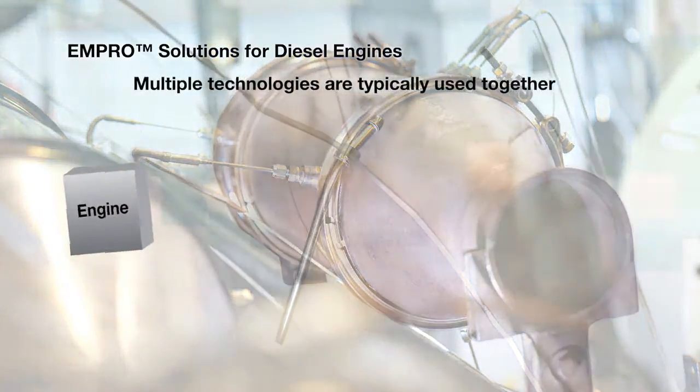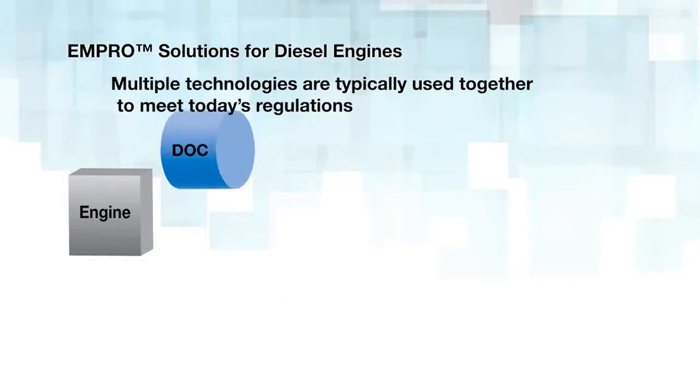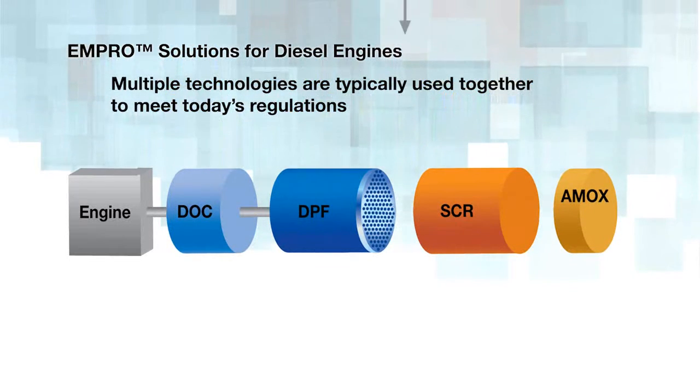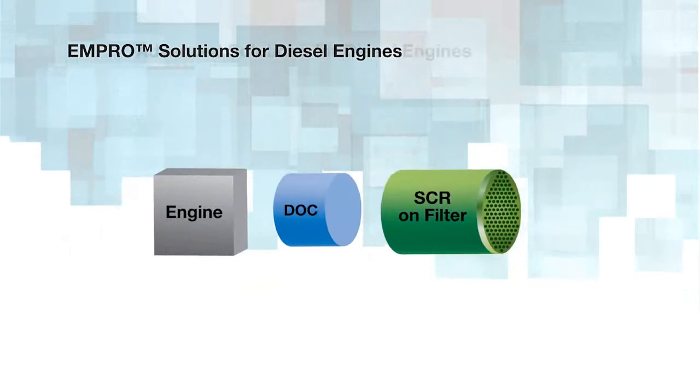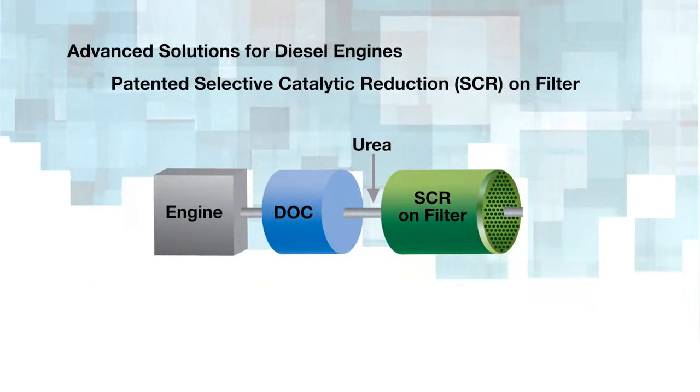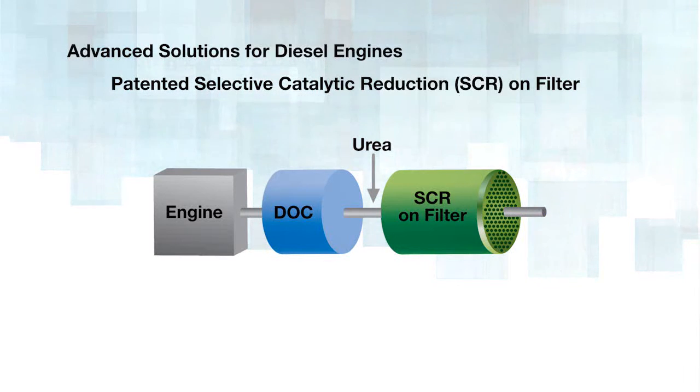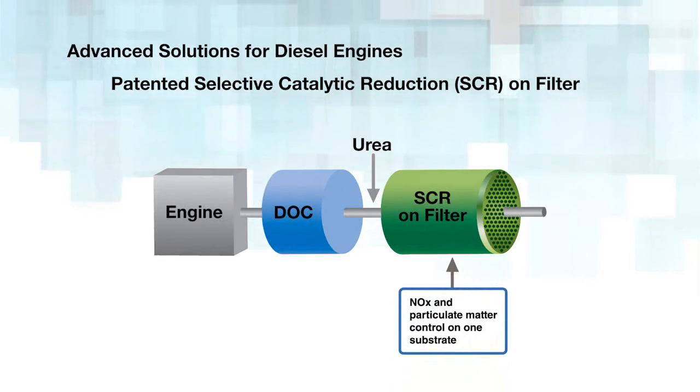Multiple technologies are typically used together to meet today's regulations. However, that can result in a larger and heavier system. So BASF has introduced even more advanced solutions that combine multiple functions on a single substrate. Patented Selective Catalytic Reduction, or SCR, on filter provides nitrogen oxide and particulate matter control on one substrate.